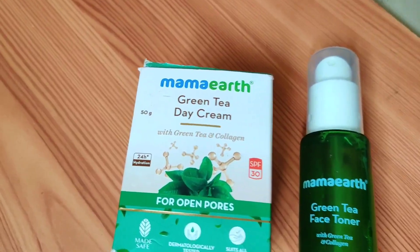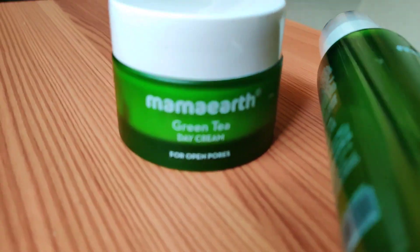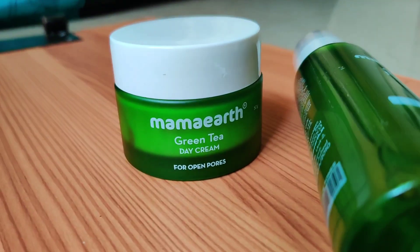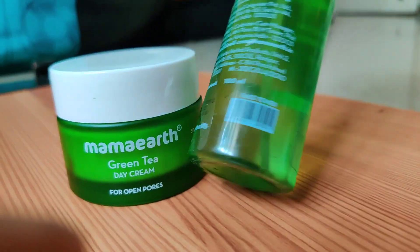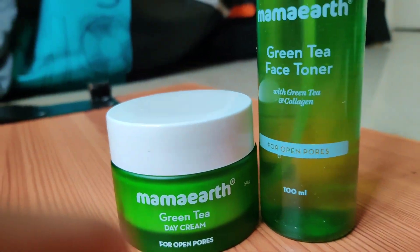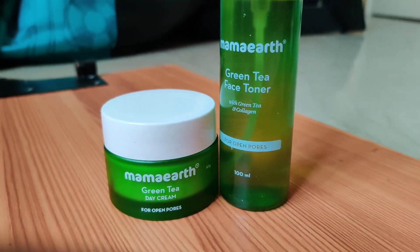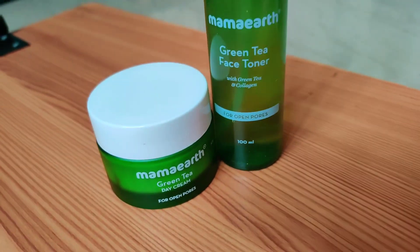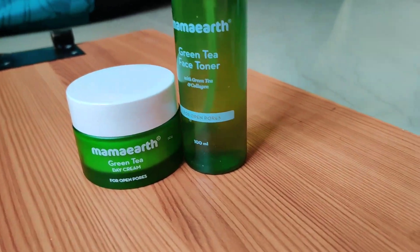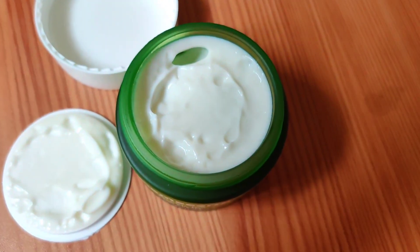This product helps with open pores. It is a very beneficial product with a very non-sticky formula. This is a day cream. Green tea helps fight impurities on the face and gives you clear skin. It is very helpful. If you have open pores, you should use this green tea toner. This day cream contains collagen for elasticity.